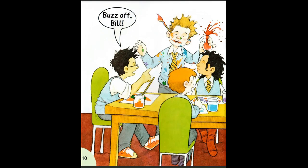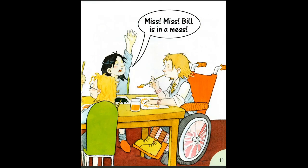Buzz off Bill. Miss, miss. Bill is in a mess.